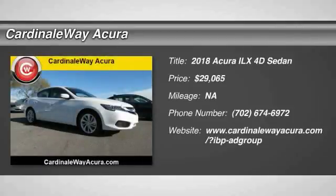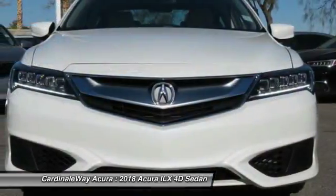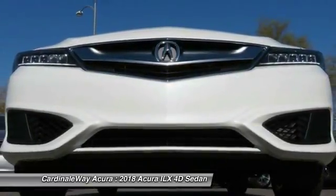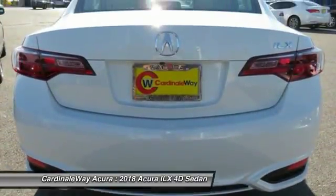Stop by and take a look at the 2018 ILX. The luxury in the new Acura ILX includes leather heated seats and a powerful array of voice command and high-end technological advancements, while being powered by a high-performance engine that propels this compact sports sedan quicker than you may expect.